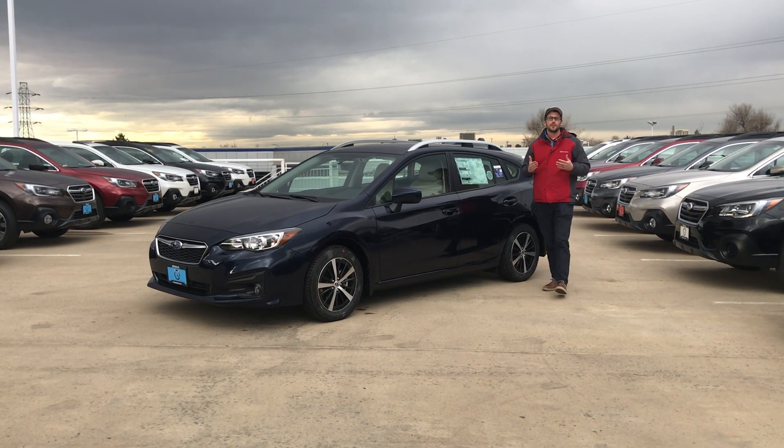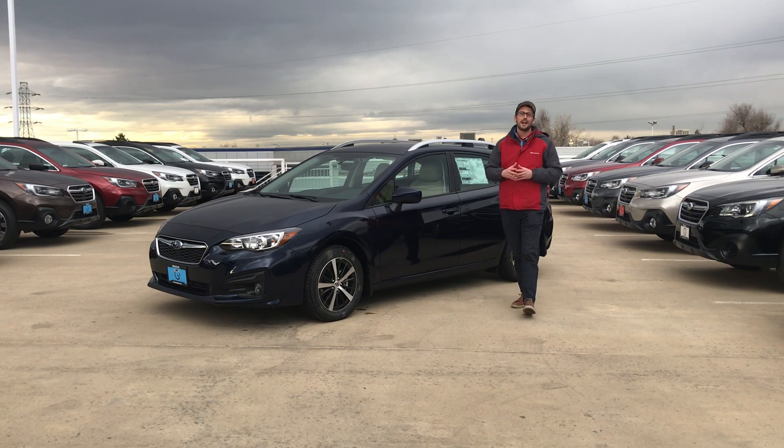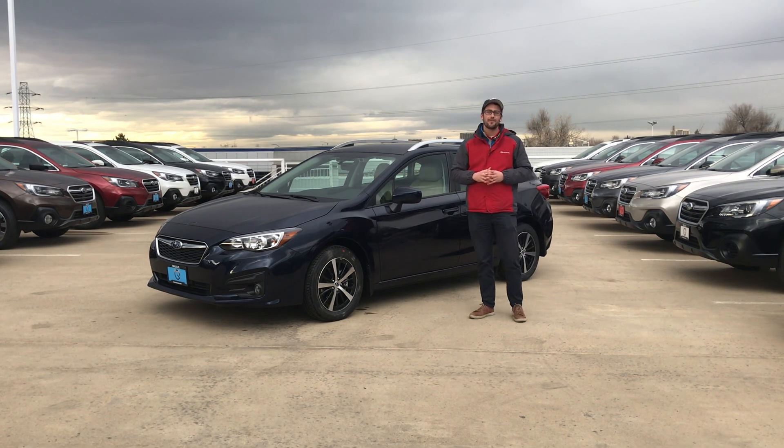What's up guys, Brendan Hancock here at Groove Subaru to tell you guys about a leasing incentive we have going on this November near the dealership.